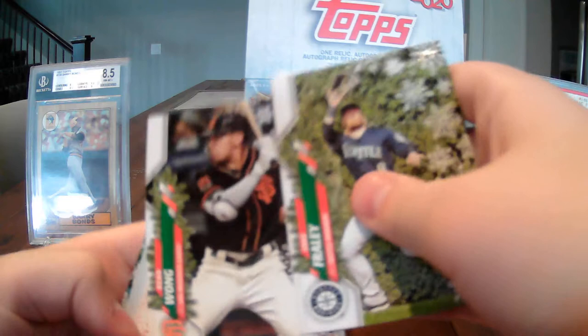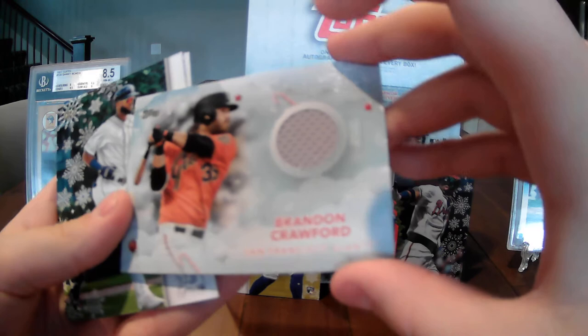Every box that I get has something really good in it. Jake Fraley, Brandon McKay, Kolten Wong — and our relic is a Brandon Crawford for the San Francisco Giants. That isn't the worst thing. I'd probably prefer another relic, but after that Ronald Acuña Jr. super short print, I don't even care. That will be our relic for the day.